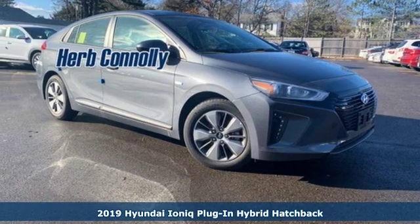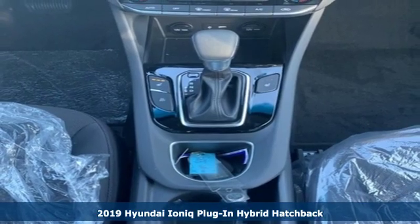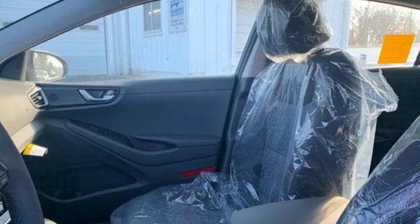It's a new 2019 Hyundai IONIQ plug-in hybrid. Hyundai's attention to detail means a better driving experience for you. You'll look forward to every drive with features like these.